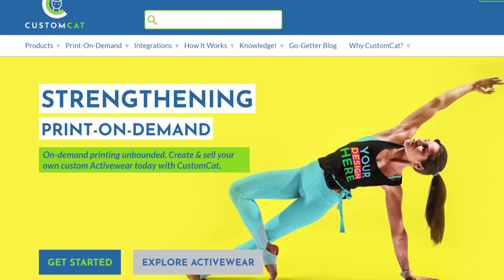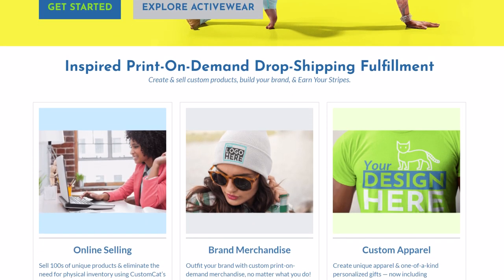Today we're going to be opening some packages that I just received from Custom Cat. Custom Cat is a print on demand provider — they've been around for a while — but they are introducing something new into the print on demand world and it's called Digisoft. So we're going to dive into Digisoft, unbox these packages, and take a deep look at what this print looks like and if it's any good.